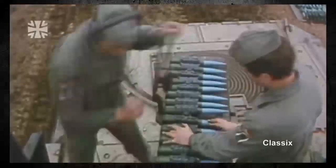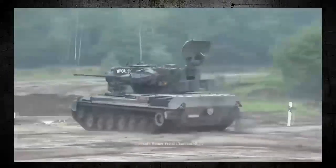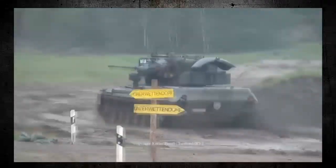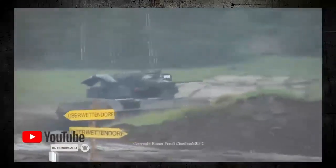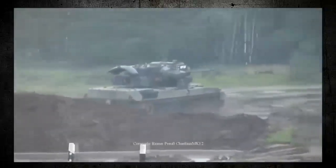The Gepard is also highly automated, which reduces the workload on the crew and allows for faster reaction times. The weapon system can track multiple targets simultaneously, and the crew can engage them with minimal intervention. The Gepard is also equipped with a range of sensors and electronic countermeasures, which can help to detect and neutralise incoming threats.